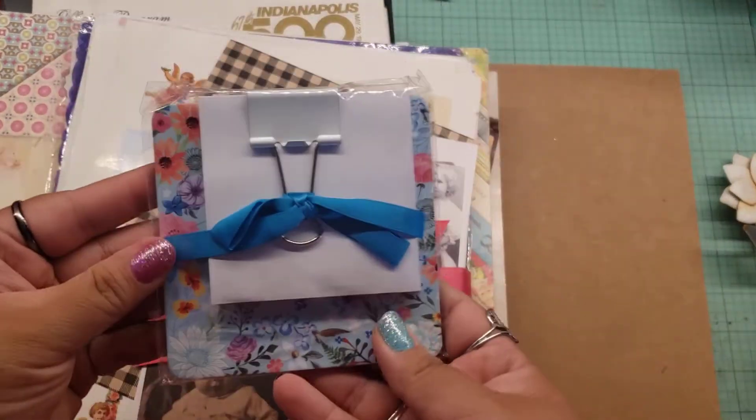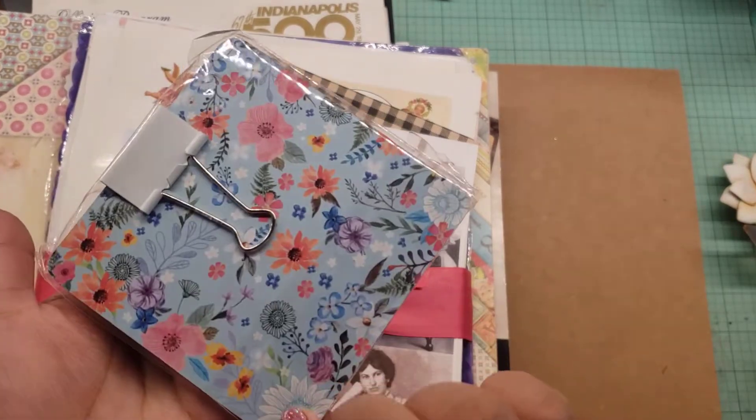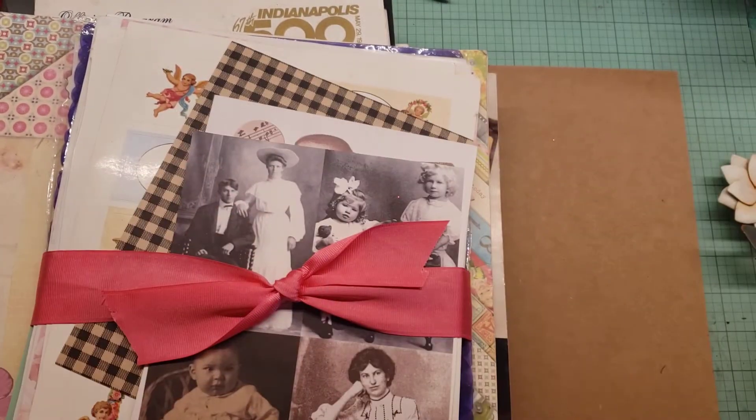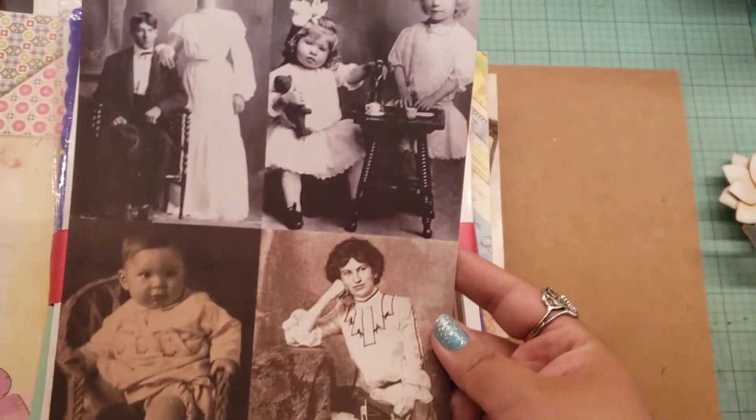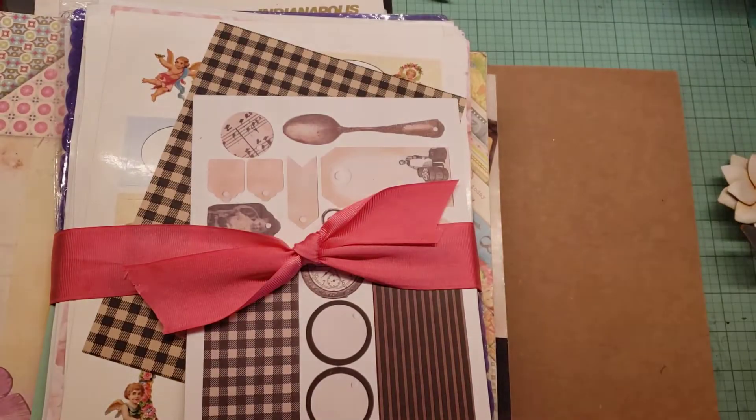Then I picked this one up — I thought it was super cute to put in friend mail. It's brand new. Then this, I picked it up just for these pictures. I like those pictures, so I got that.